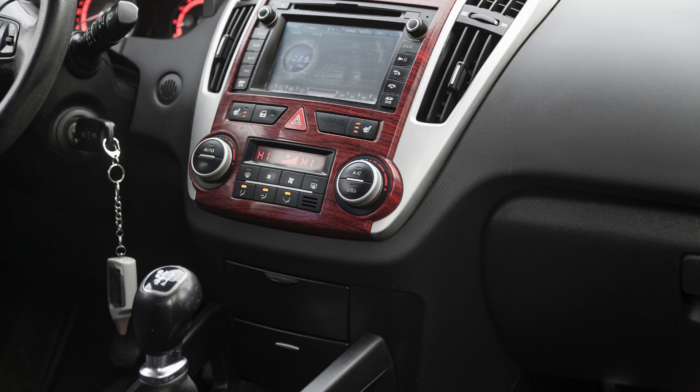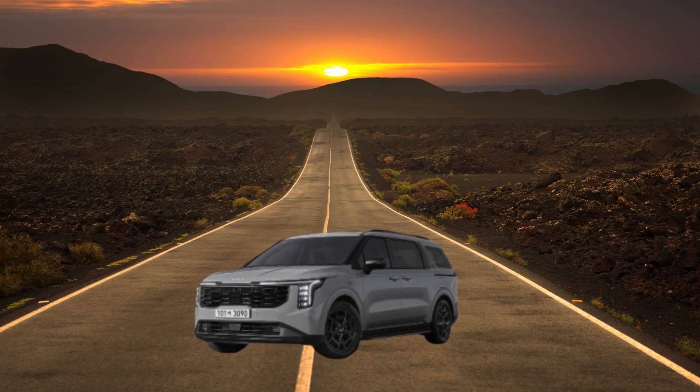2025 Kia Carnival – Your Ultimate Guide to the Spacious and Stylish MPV. The Kia Carnival, known for its exceptional space, comfort, and modern features, has consistently impressed family-focused buyers.